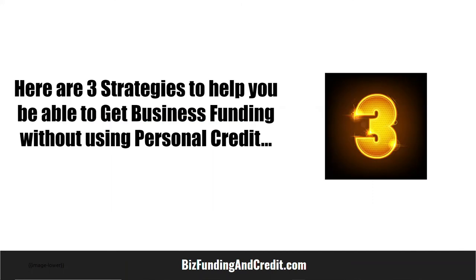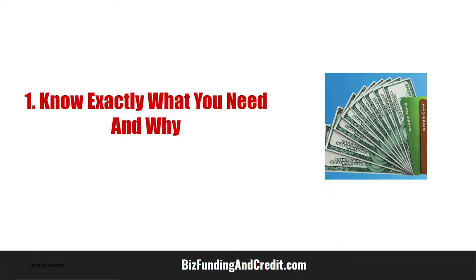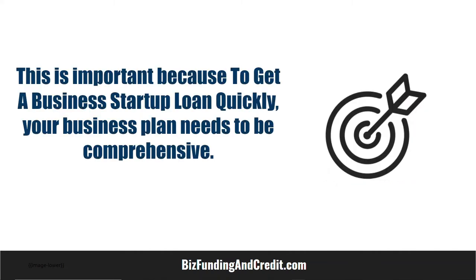Are you looking to get business funding without using personal credit? Here are three strategies to help you. Number one: know exactly what you need and why. This is important because to get a business startup loan quickly, your business plan needs to be comprehensive.